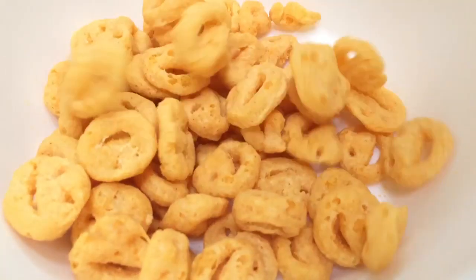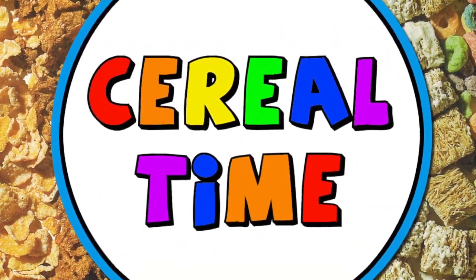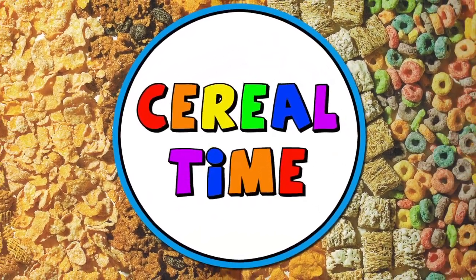Cereal time. What's up cereal heads? Today we're going to talk about grins, smiles, giggles, and laughs.